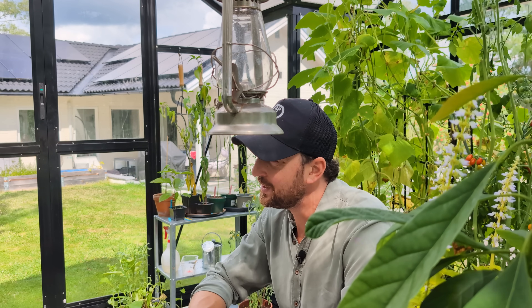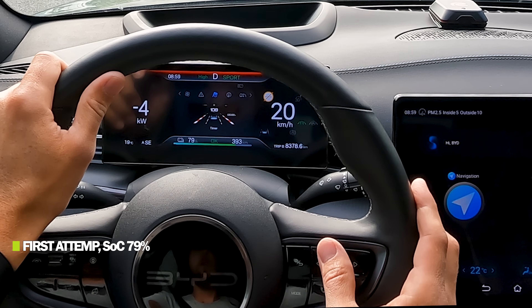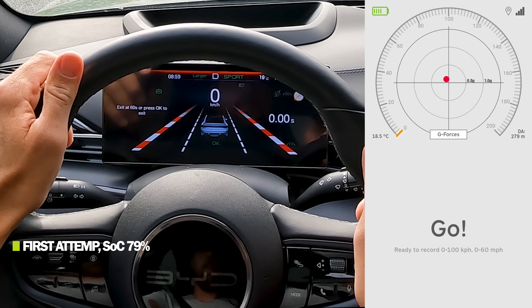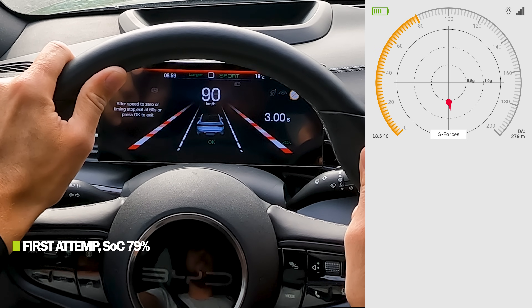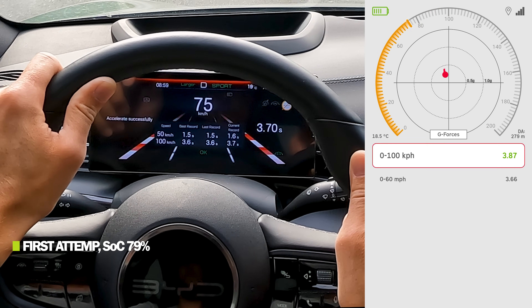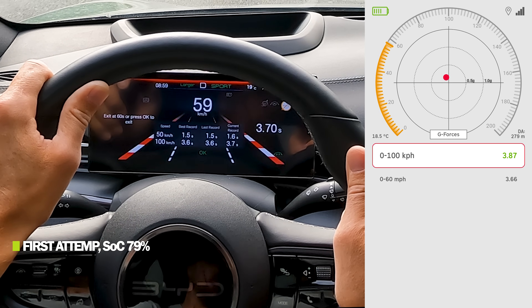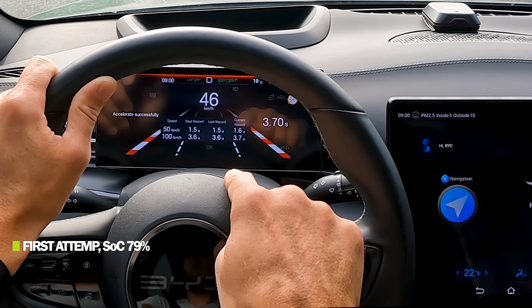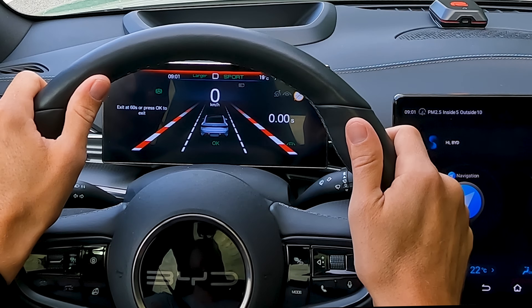Let's move on to the acceleration. State of charge 79%, 19 degrees outside, totally dry roads. Activating drag mode. First run: zero to 60 miles per hour in 3.66 seconds, zero to 100 kilometers per hour in 3.87 seconds. Second run at 79% dry roads: zero to 60 miles per hour 3.74 seconds, zero to 100 kilometers per hour 3.95 seconds.